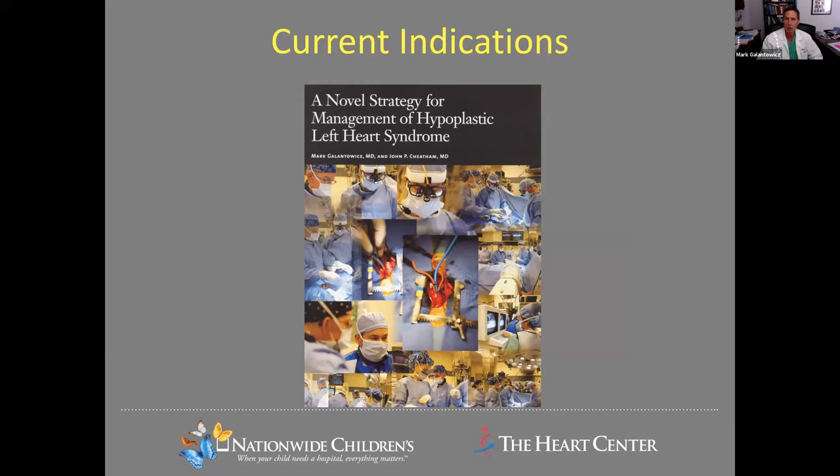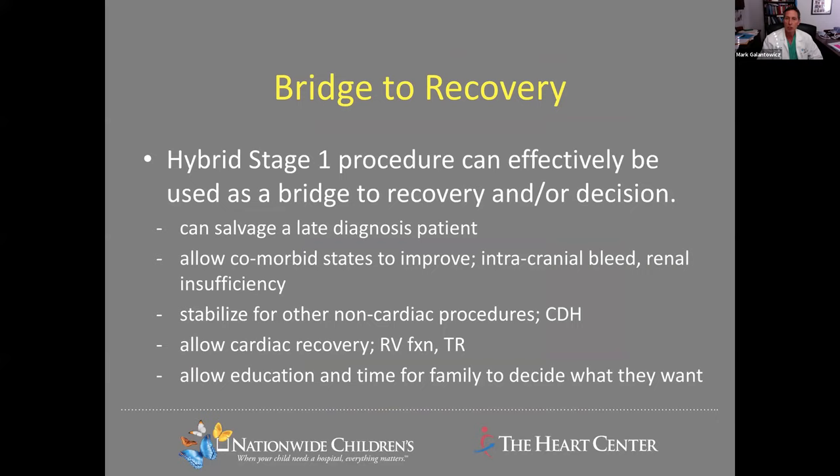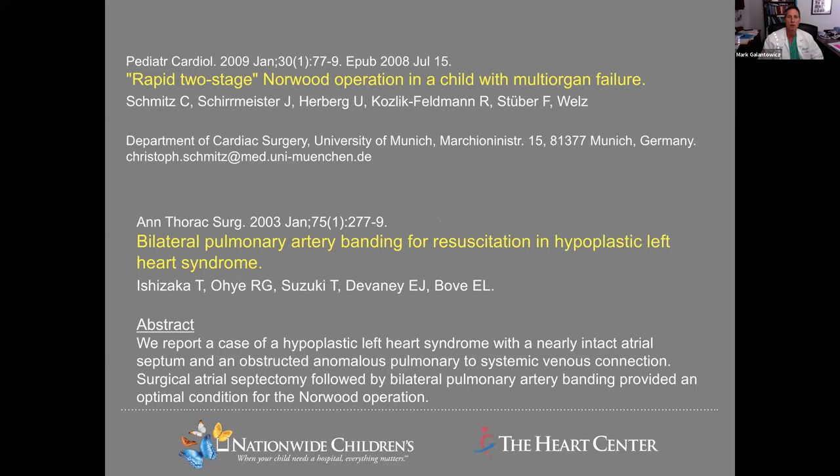Shifting to current indications: a hybrid stage one can be very effective as a bridge to recovery for children who were not prenatally diagnosed or have a late diagnosis, and it can salvage very poor hemodynamics and allow end organ improvement. It can also stabilize a child that has other significant congenital abnormalities, such as congenital diaphragmatic hernia or intestinal perforation — a simple way to palliate complex cardiac physiology to allow other procedures to be done. It is also a nice way for families who were unprepared to have time to decide how they want to proceed. Many publications support hybrid as a bridge to recovery.